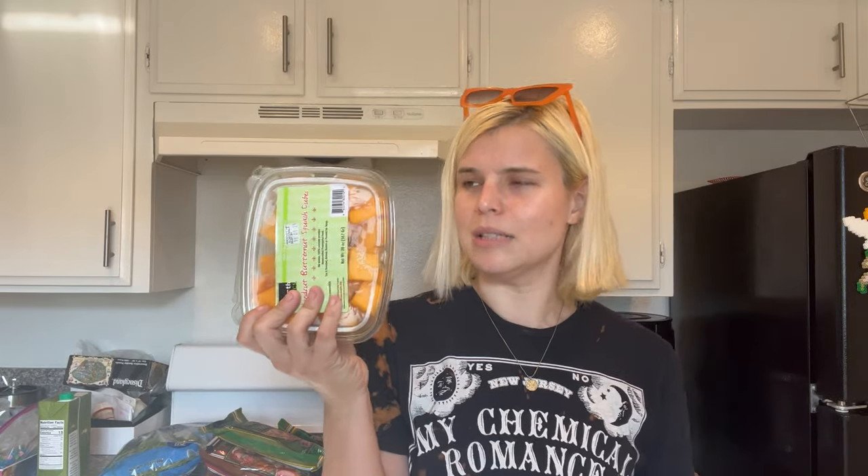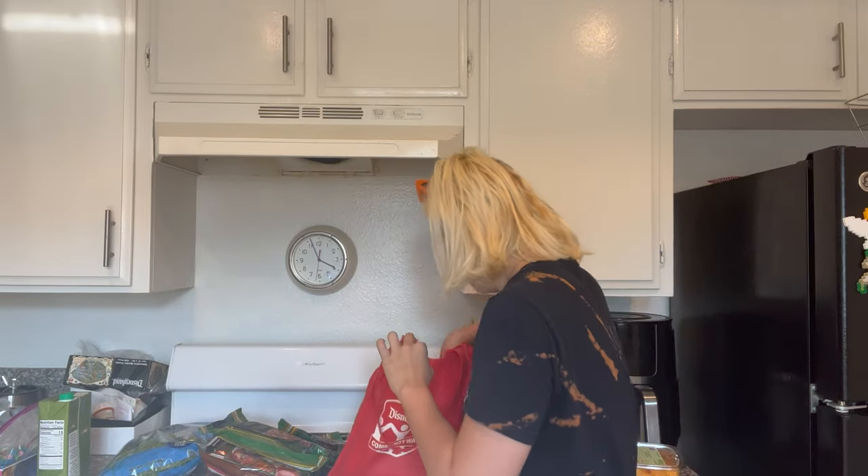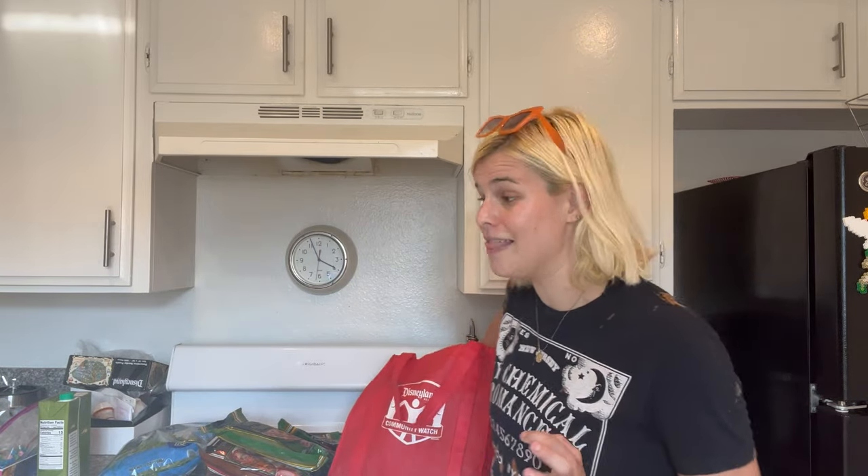I also got butternut squash chunks. The first time I did buy a whole butternut squash, I roasted it and scooped out the inside — the whole thing. The price difference is totally worth just popping these pre-cut pieces on the pan, seasoning and roasting them. It's a decent amount for a decent price — I think it was like three dollars something. A whole butternut squash is about two dollars, so I pay a couple extra for someone to do all the prep for me.